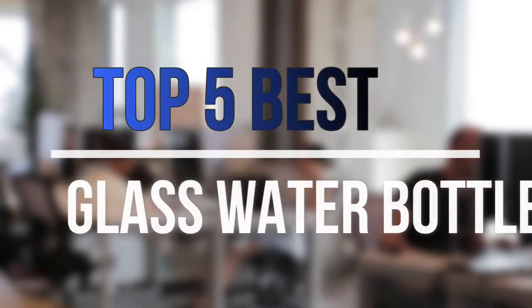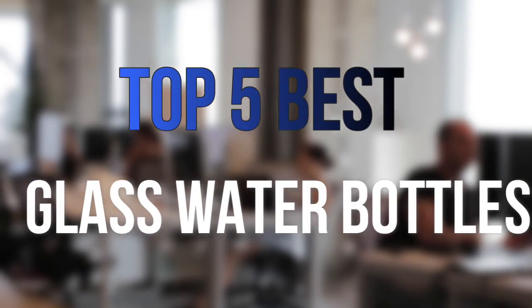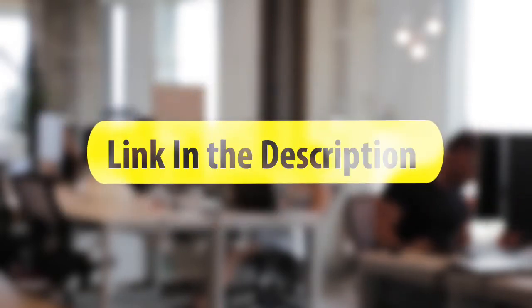Are you looking for the best glass water bottles near your budget? In today's video we break down the top 5 best glass water bottles that are available on the market this year. So let's get started with the video.